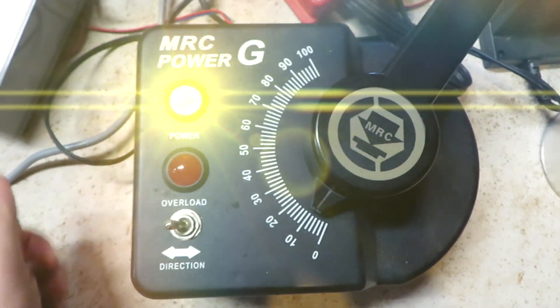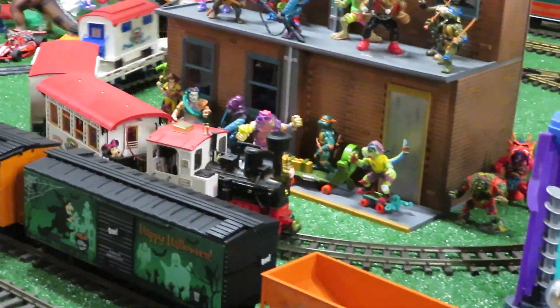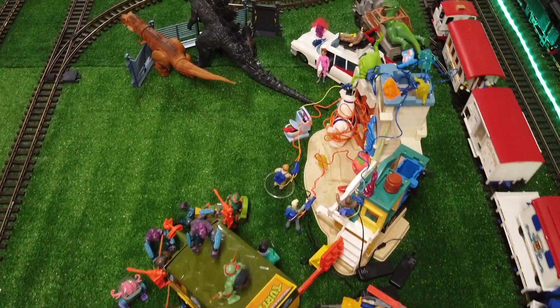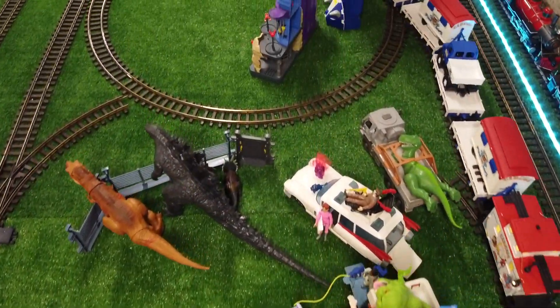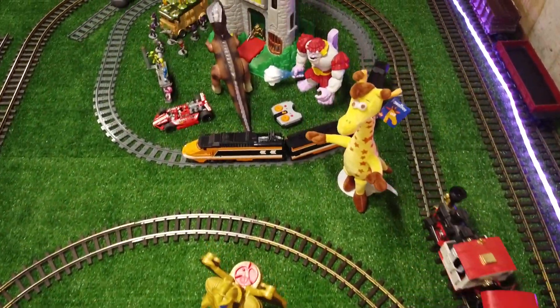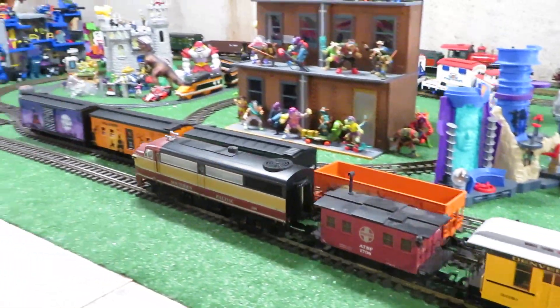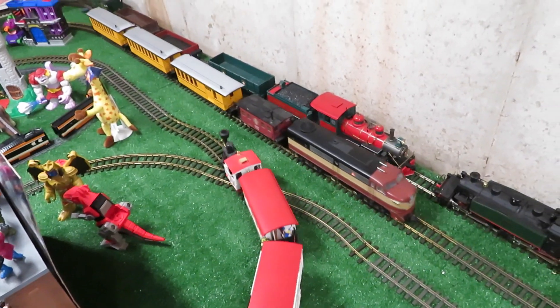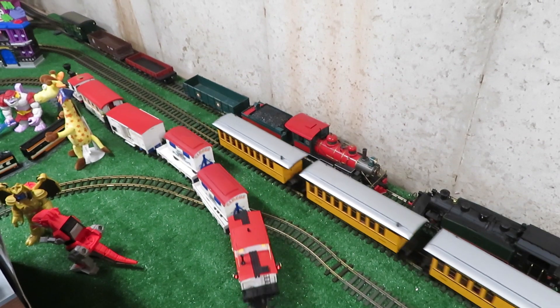Hey guys, it's time for trains. I did make the middle track a little more interesting since the last video, but still not much has changed.